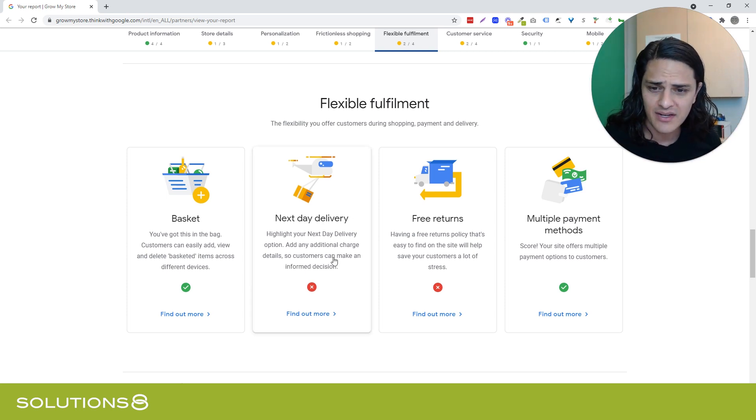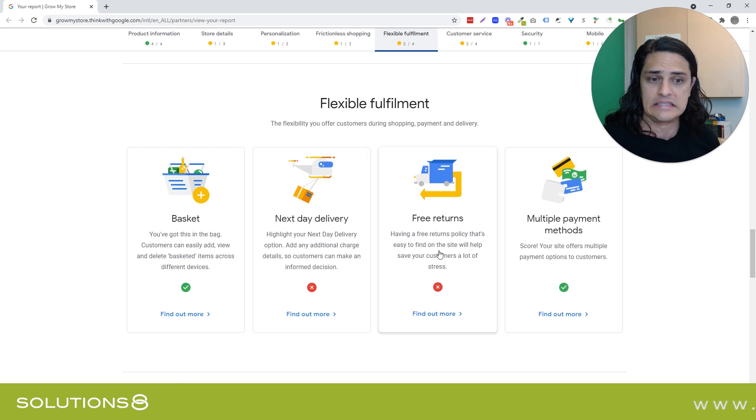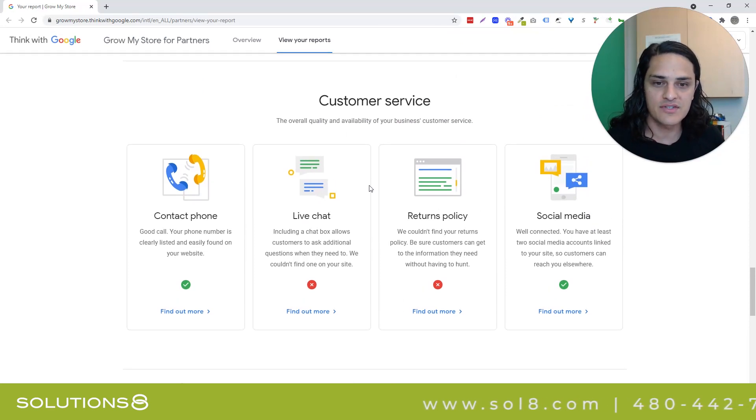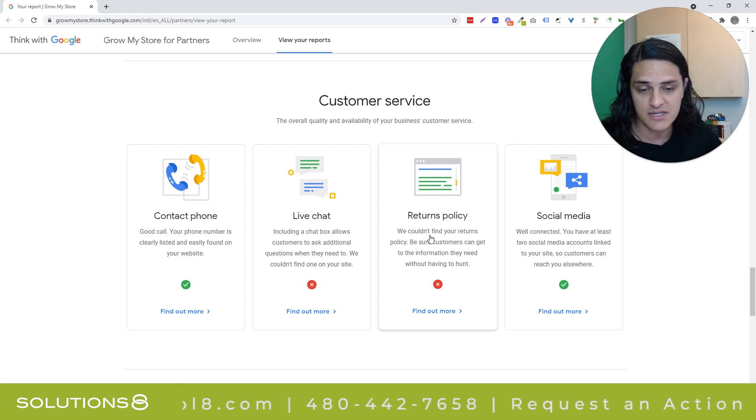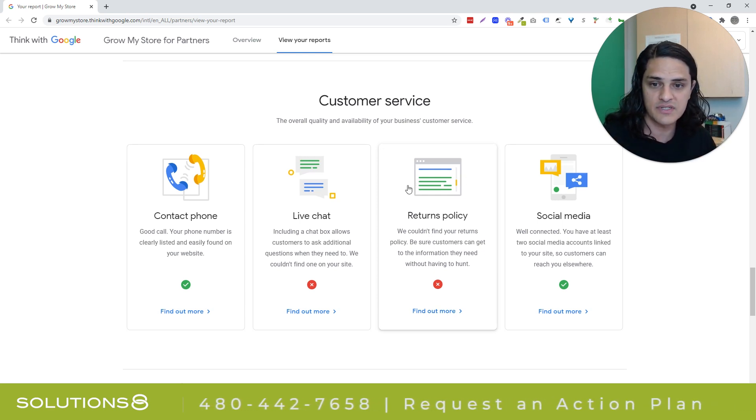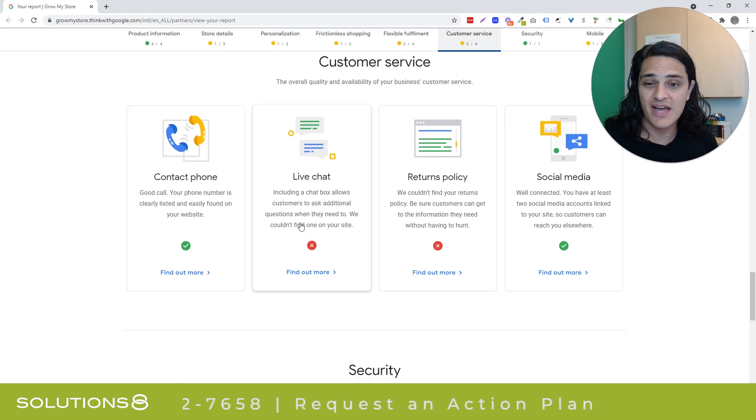Next day delivery, free returns — really, Google? It's bullish. But this is really cool — live chat. What's interesting is we do have a return policy on this site, and for whatever reason it's not crawlable or indexable, so I need to go fix that. But Google's noticing there's no live chat available.